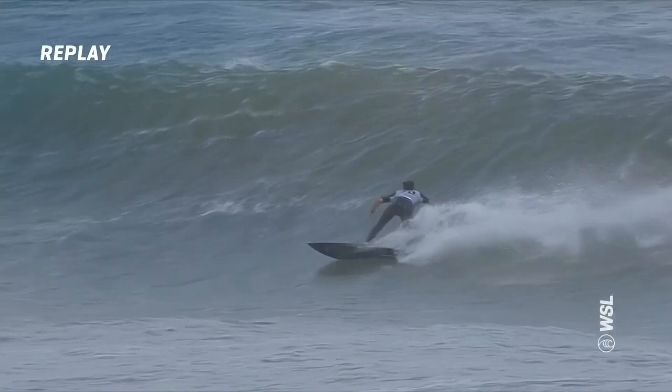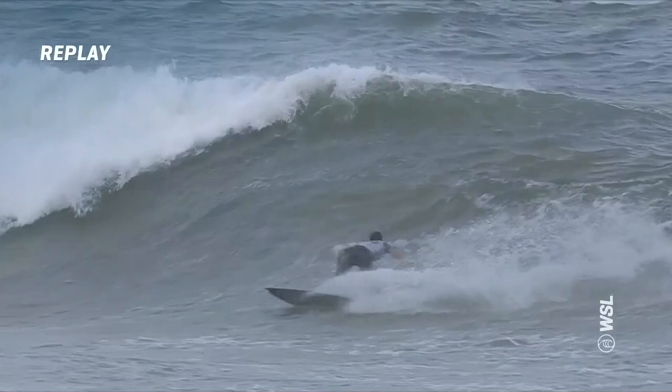Whoa, we've got a lay-down takeoff. This is Ian Gentile up and riding in the narrowest stance. Wow, cracks one off the top there. You can see his board actually skipped completely out of the water there. But gets that final turn — that was a great finishing move.